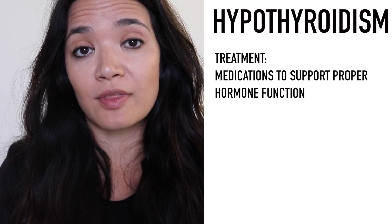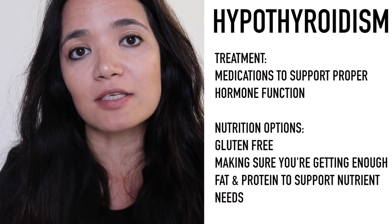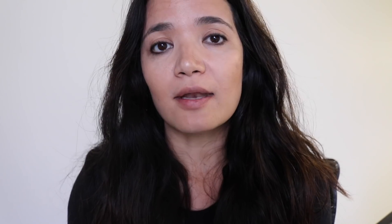Hypothyroidism is commonly treated through medications to support proper hormone function. However, there are ways you can address it through proper nutrition — going gluten-free is a great option, as well as making sure you're getting enough fat and the proper balance of protein. You can still reduce body fat and reach your goals, but it needs to be managed carefully. I encourage you to work one-on-one with a nutrition specialist or registered dietitian.